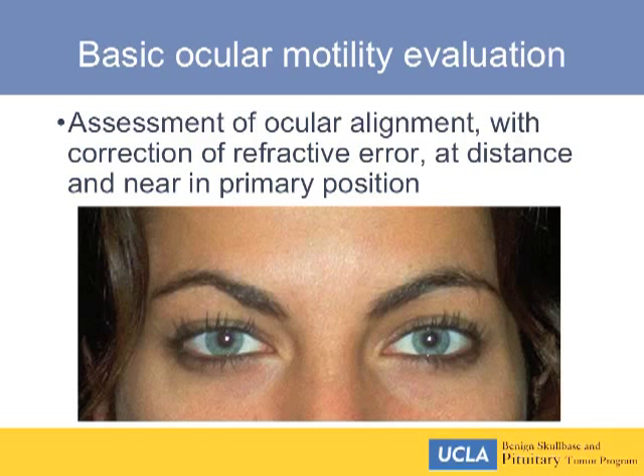Not every patient with strabismus has active awareness of a displaced image, especially if vision is reduced in one eye. A patient may have hand-motion vision in one eye, good vision in the other, with the eye askew but denying double vision. If you perform successful surgery that restores vision in that eye, they may now see double. Without pre-operative documentation, a patient may claim you caused their double vision.